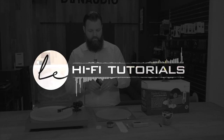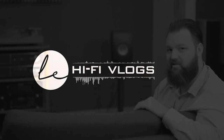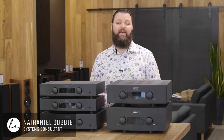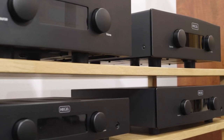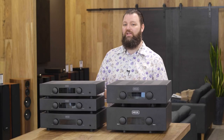Let's talk about Hegel. Today's video isn't about the individual models I have in front of me here, more about an overview of the integrated amplifier range from Hegel. Before I talk about those, I want to tell you about how Hegel actually got its start.